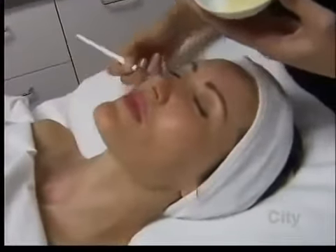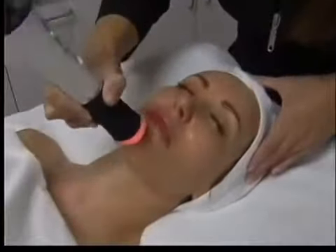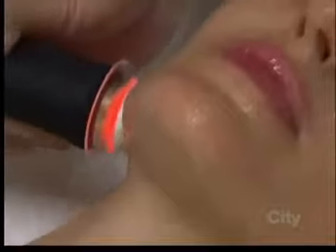What it encompasses is really like doing three treatments in one, such as microdermabrasion, chemical peels, and oxygenating facials. So now instead of doing all of those three, we can do it in one treatment, and we get the benefits of exfoliation, of oxygenation, as well as infusion.